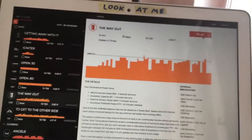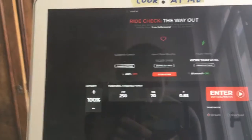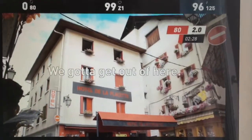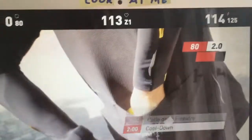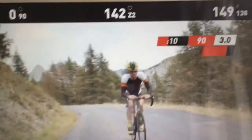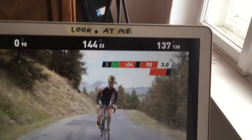TrainerRoad fell out for me because you just stare at bars the whole time. With The Sufferfest, on the other hand, you get a video alongside the workout — featuring some incredibly thin guy who is obviously a cyclist and whom everyone probably knows except me — who rides and comments on what you're doing. Meanwhile your current task runs alongside, showing what watt value you need to hit. The whole thing feels like a film or documentary but has nothing to do with what you're actually doing on the bike.